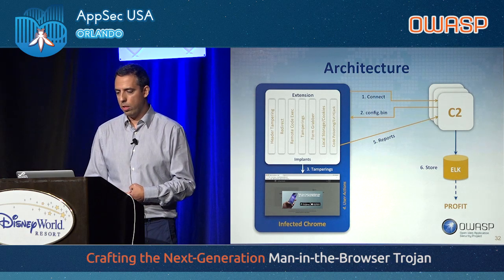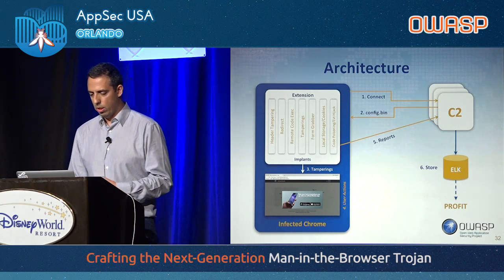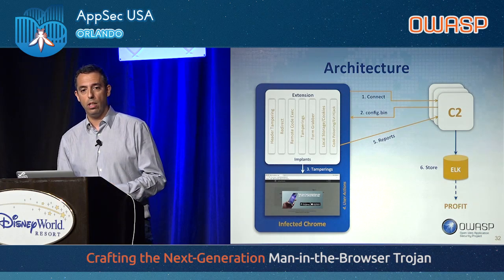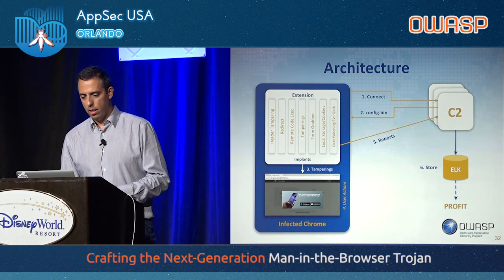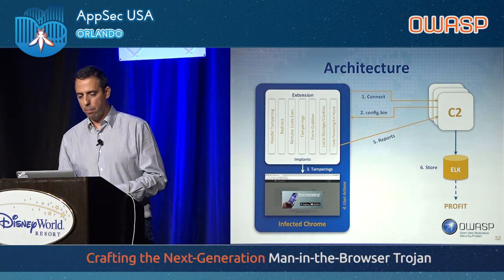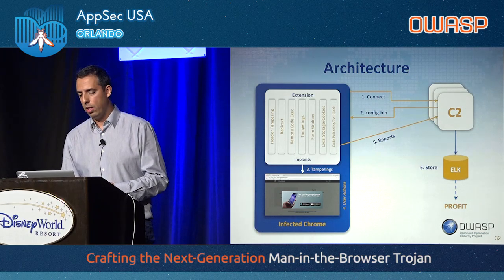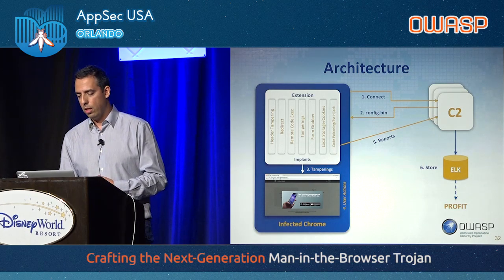This is our architecture. On the left you can see the infected Chrome, and on the right you can see the C2s. The infected Chrome first connects to the C2, receives the configuration including a list of web injects and everything. Then, according to the implants that are included, it performs tamperings and other actions. Periodically, it sends out reports to any available C2, and that information is gathered in the ELK stack, which we use to show the results.